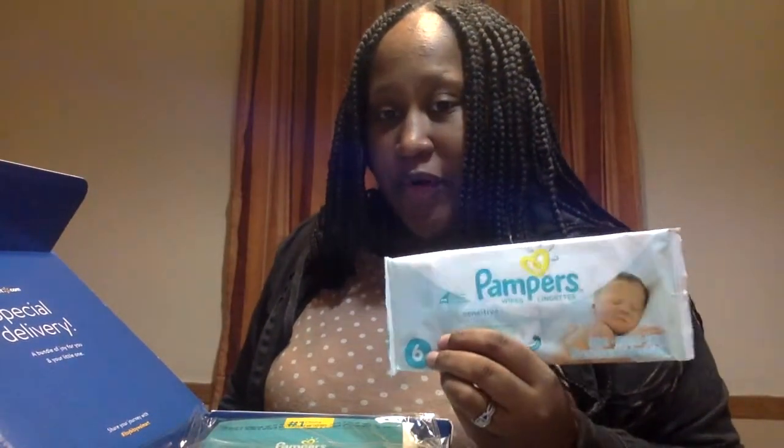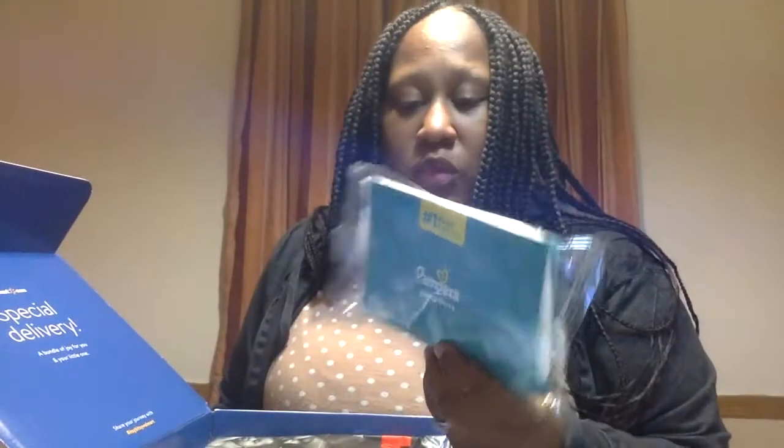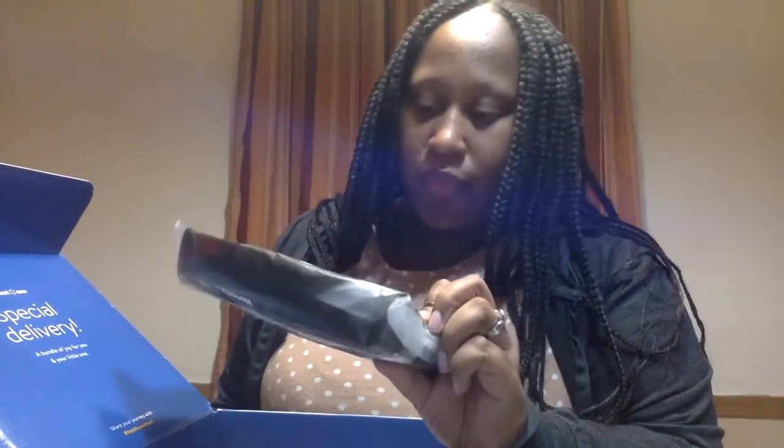There's a sample pack of Pampers brand wipes — it's always great to have wipes on hand, you run through a lot of those. A sample Pampers Swaddler, just one size-one diaper. And a Huggies three-pack of size-one diaper samples.